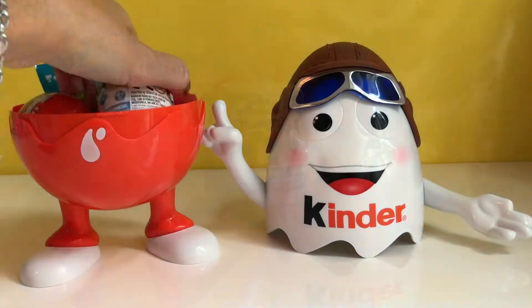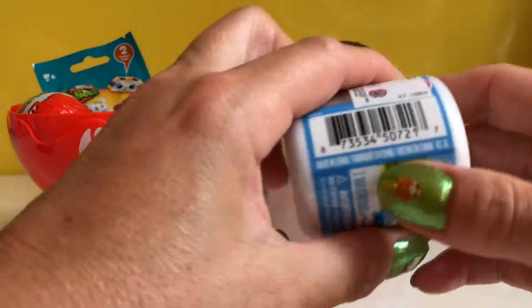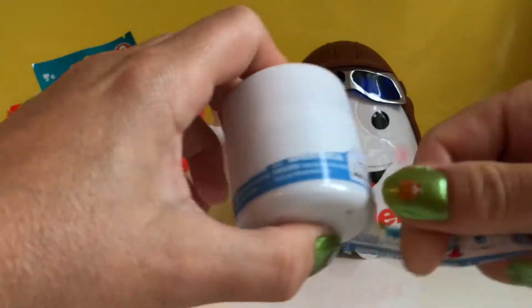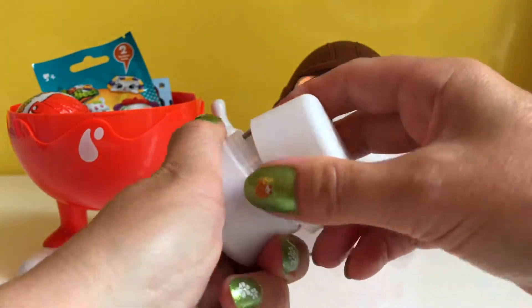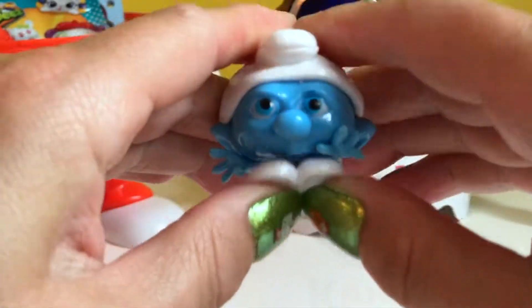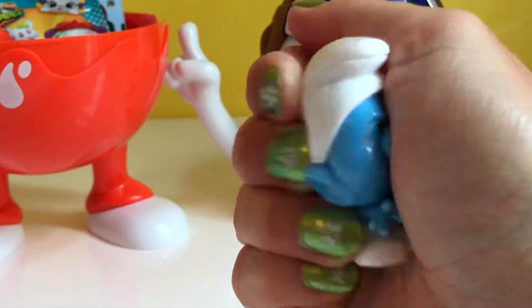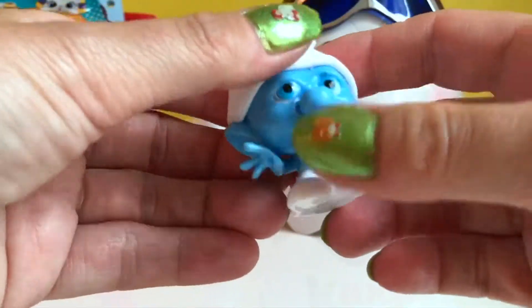Okay, let's open another surprise now — let's open the Mashems with the Smurfs. I wonder which one we're gonna get today. It's a white container. Who do we get? Ooh, the little cute one! Let's smash him — he's very very squishy and super cute!